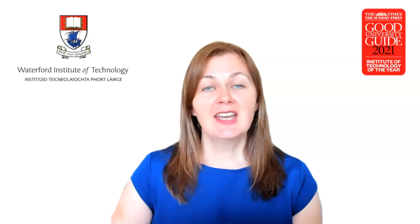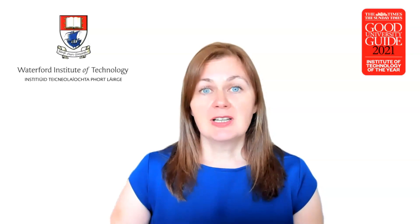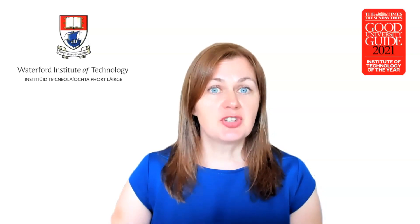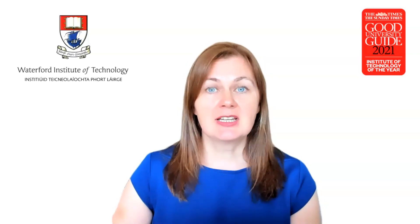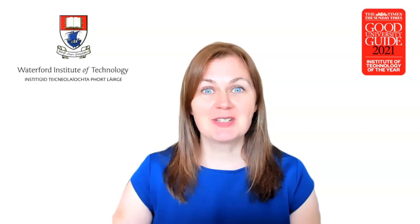That brings us to the end. We hope you found this video useful. Please do feel free to reach out to Joan at jmangan@wit.ie or indeed to any of the team. We look forward to hearing from you. Thank you.